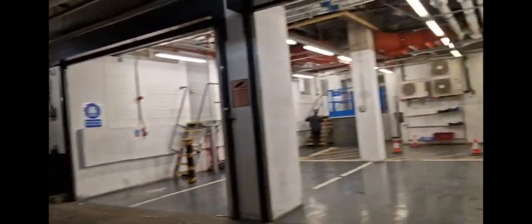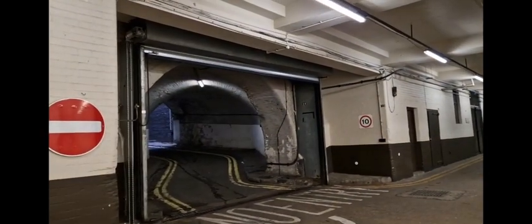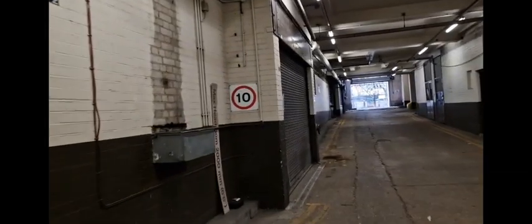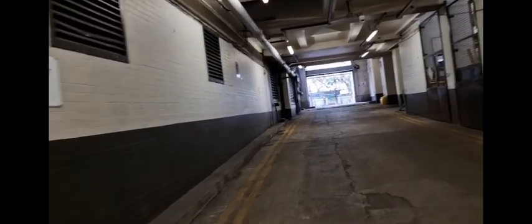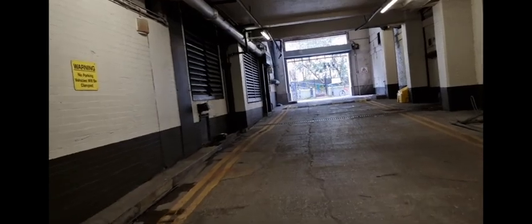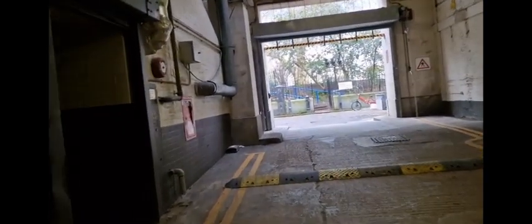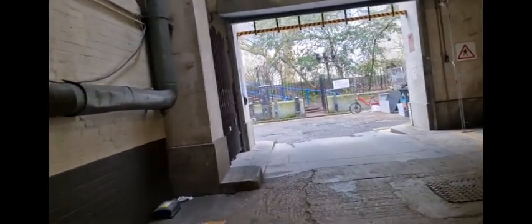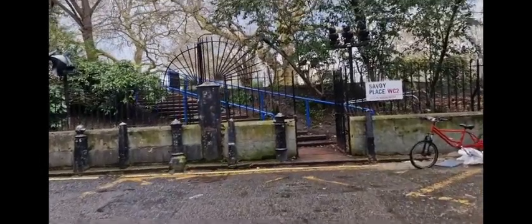Just in there is the Adelphi, which takes you underneath their basements and everything. Don't know whether you heard poor Jenny or not, or anyone else like her. This lonely and somewhat deserted road takes us out onto Savoy Place. You've got Victoria Embankment Garden there.